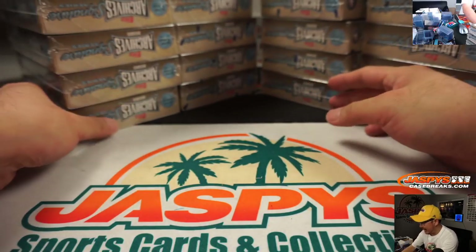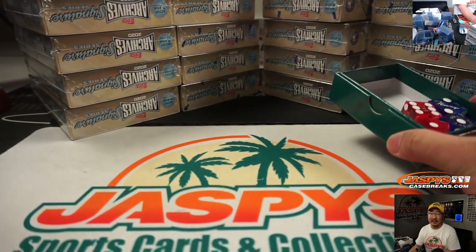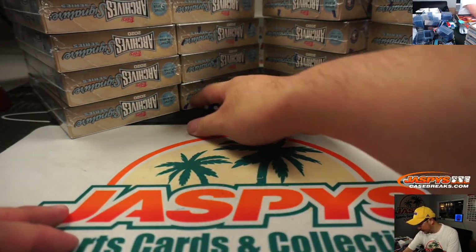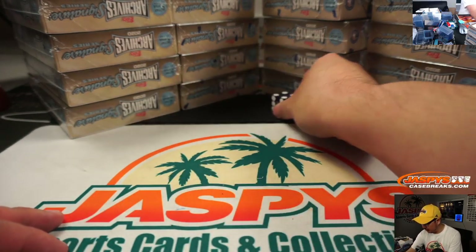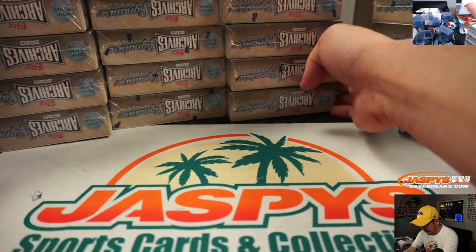Alright, so there's four stacks of five right here, and we'll go one, two, three, four on the dice roll — five or six we'll just roll again. And it's four. So one, two, three, four — these we will save for next time.